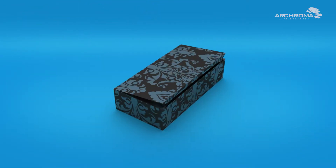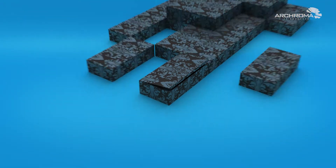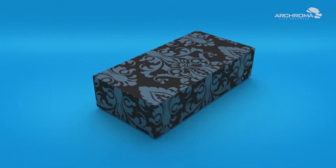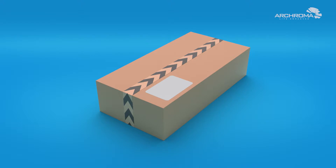Especially where color is important for branding, color consistency is a must. And Acroma delivers it. They also offer tailor-made browns for corrugated board boxes.